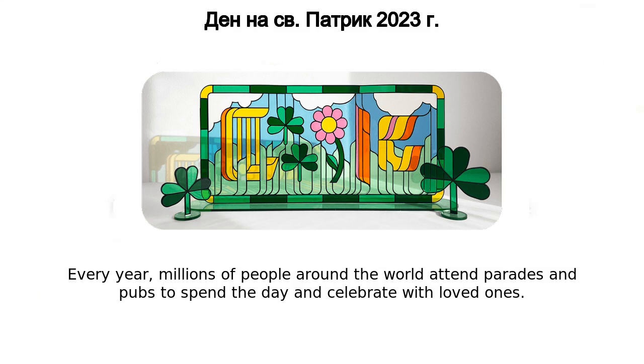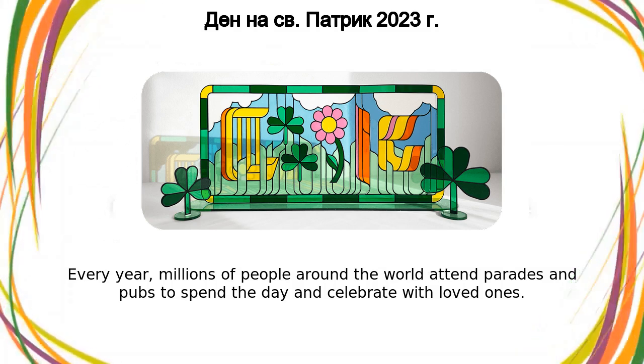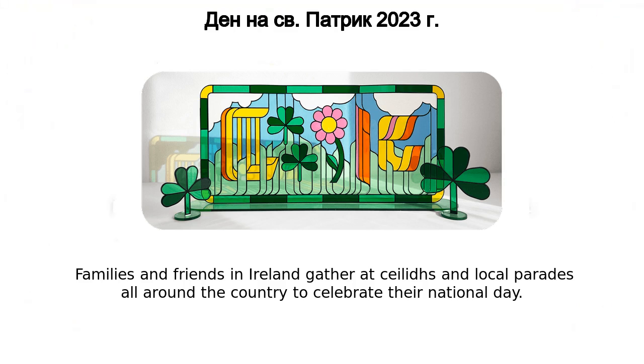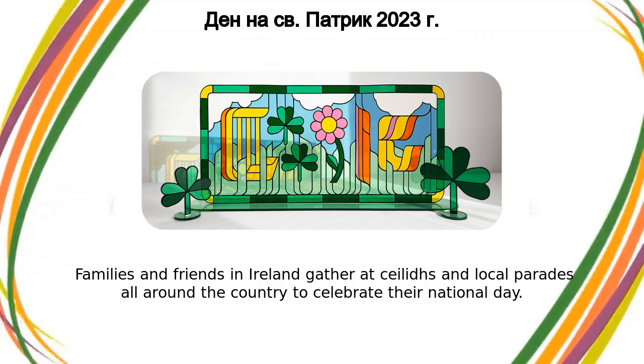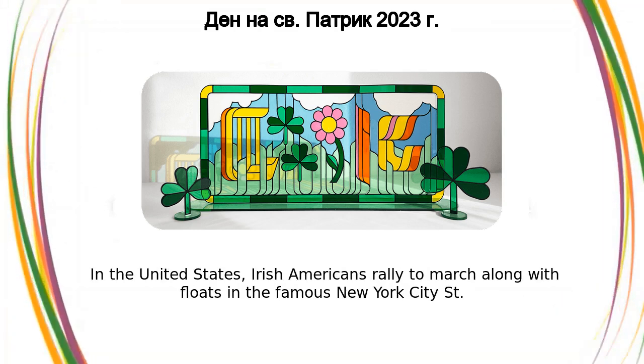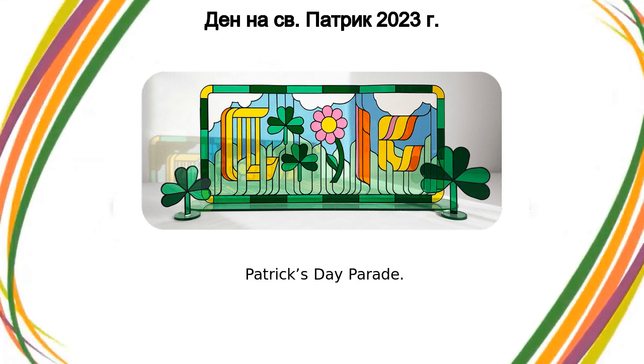Every year, millions of people around the world attend parades and pubs to spend the day and celebrate with loved ones. Families and friends in Ireland gather at ceilidhs and local parades all around the country to celebrate their national day. In the United States, Irish Americans rally to march along with floats in the famous New York City St. Patrick's Day Parade.